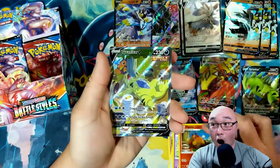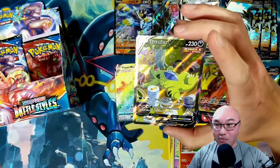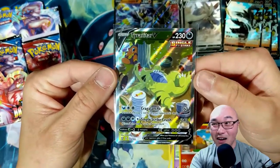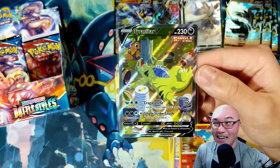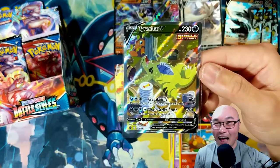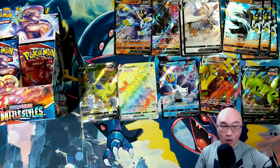Oh my gosh, guys — oh my gosh, this is it! WOW! I can't believe it! The alternative art Tyranitar! We did it — we actually did it! Oh my gosh, I love this artwork — he just got done eating so much food. Look at the other Pokémon — they're both passed out! Oh my gosh, that Tyranitar is not out though. Wow — this booster box has been amazing!